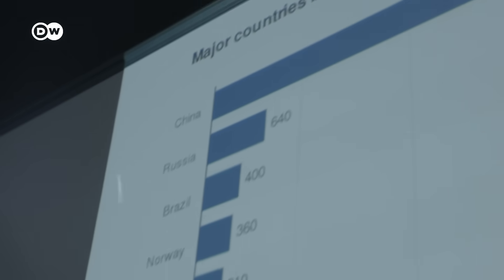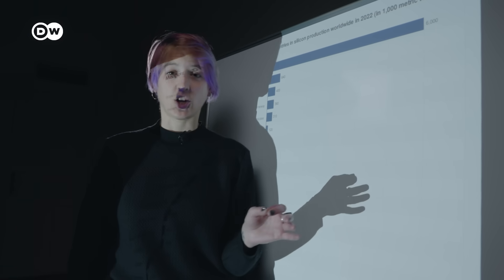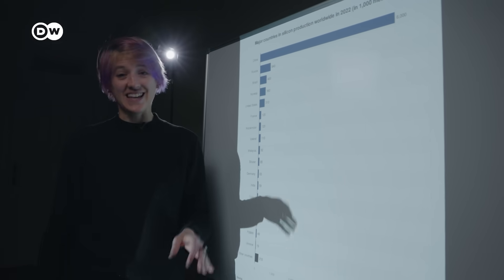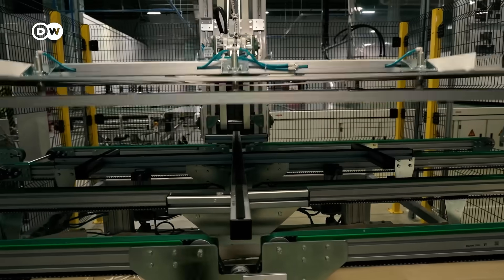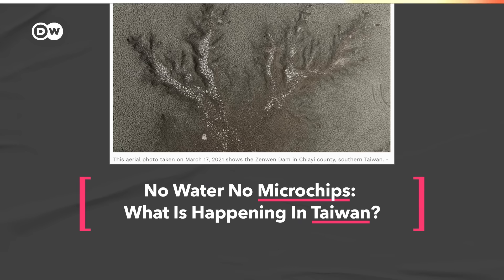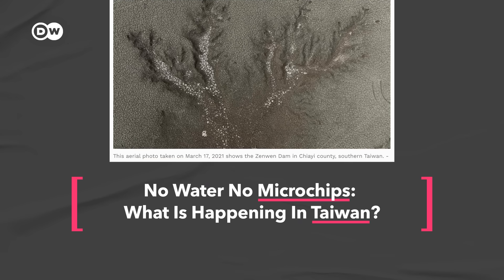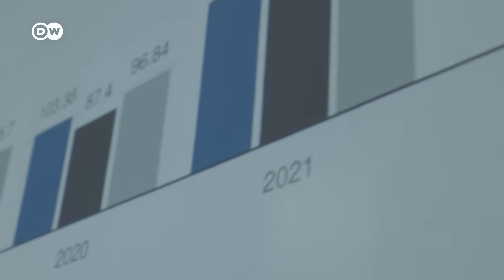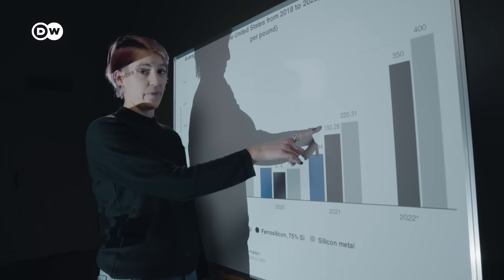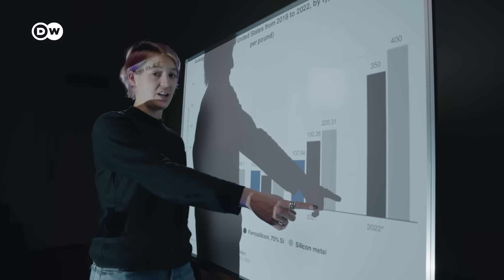But efficiency isn't the only concern. Turning sand into silicon requires a lot of heat, and since most of the world's silicon is produced in China, most of that heat comes from burning coal. Solar panels make up for the CO2 emissions from manufacturing, but not so with microchips, which also use a lot of water. Taiwan, one of the biggest chip manufacturers in the world, has already had to ration water to keep producing them. After supply chains were disrupted during COVID, the price of silicon shot up — that's one of the main reasons for a chip shortage that's still continuing today, causing production of electronics and cars to slow down.